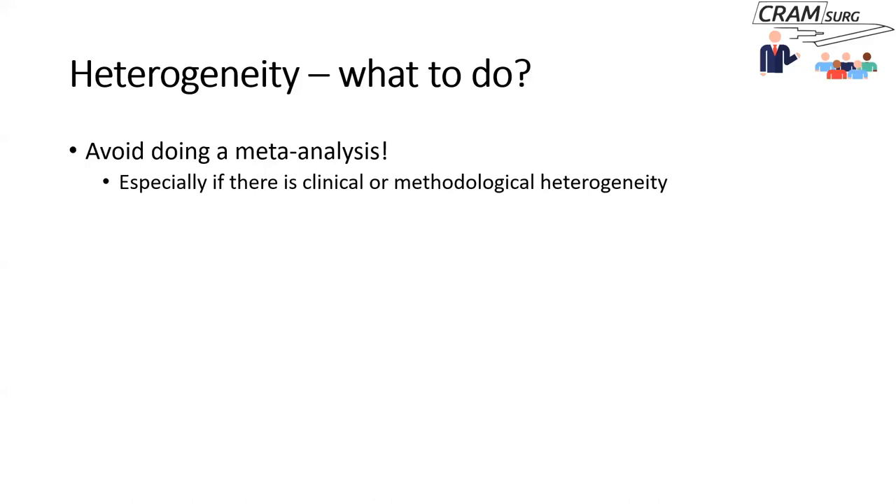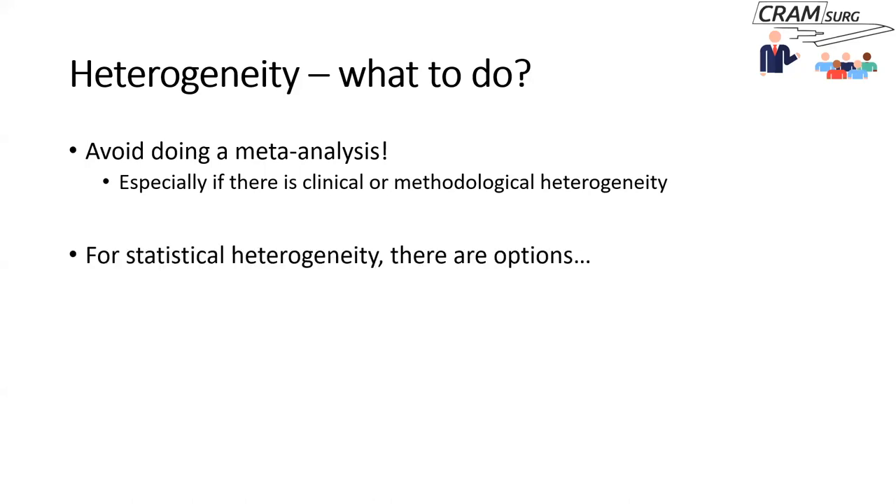If you've looked at heterogeneity and decided that the studies in your review are very heterogeneous, what do you do? If there is clinical or methodological heterogeneity, you simply don't do a meta-analysis — that is the right approach. You avoid doing a meta-analysis in a systematic review where studies are very heterogeneous.